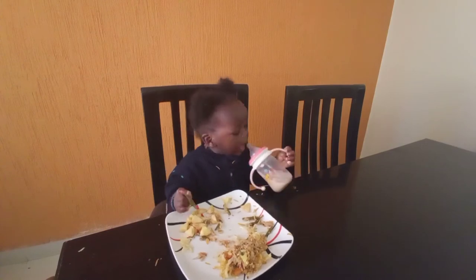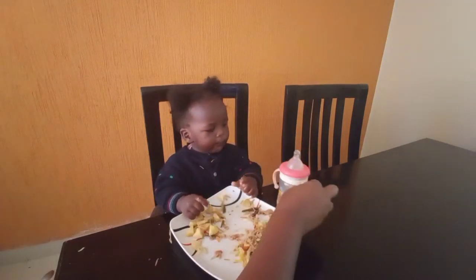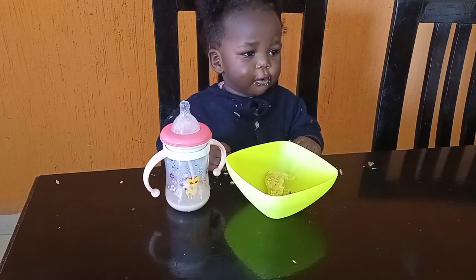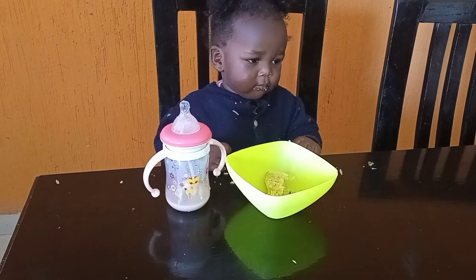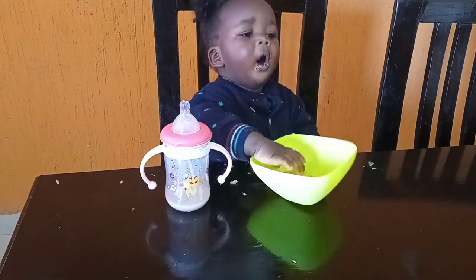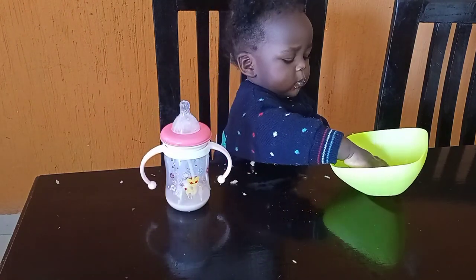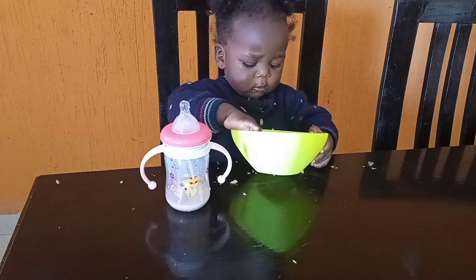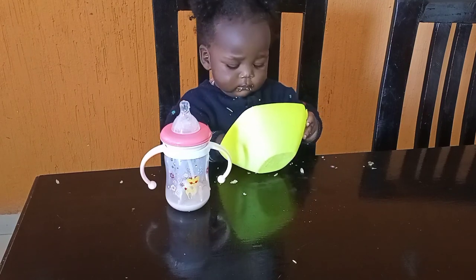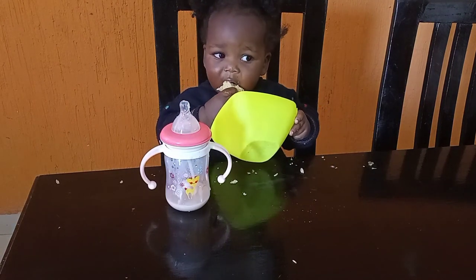Since dinner didn't go so well, I gave her some milk and drinking chocolate. She was not full because she still ate some cake, so by this time I was satisfied that she was full. This is how her meal day was. Thank you so much for watching — until next time, bye!